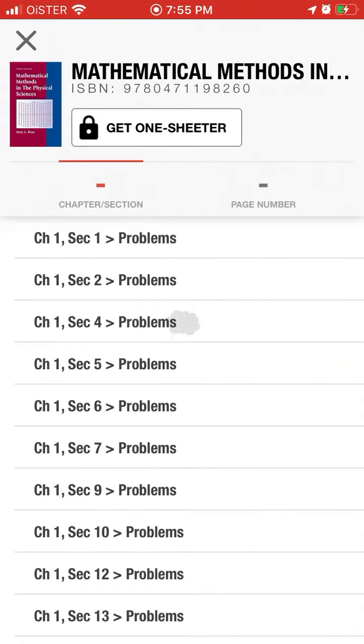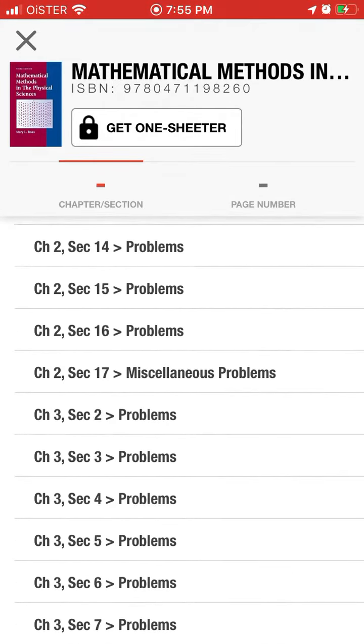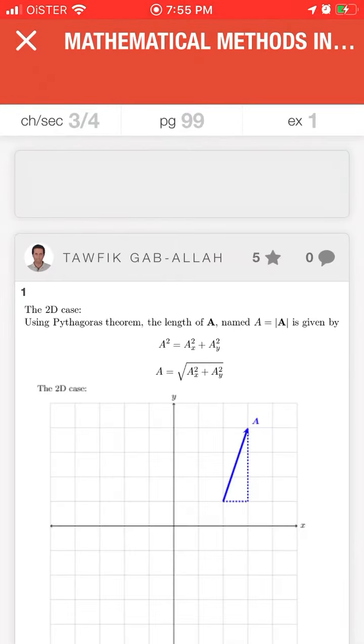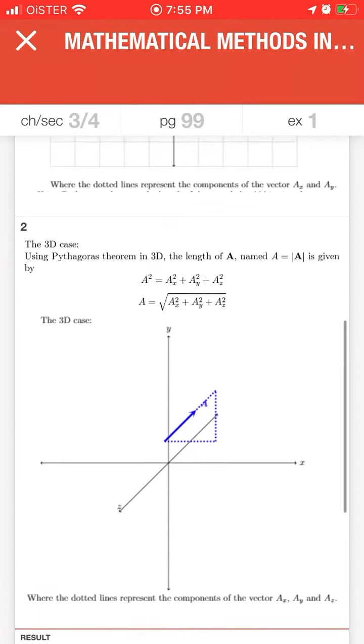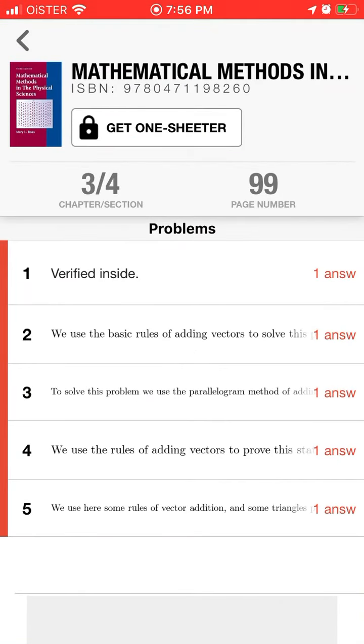There are specific books used in colleges and schools where there are questions and problems, and you can see answers to these exercises and just use them.